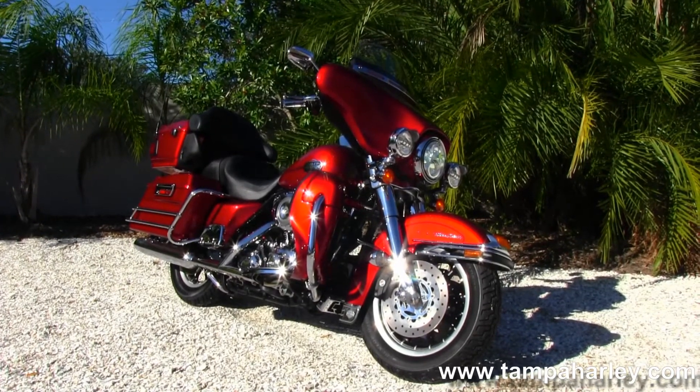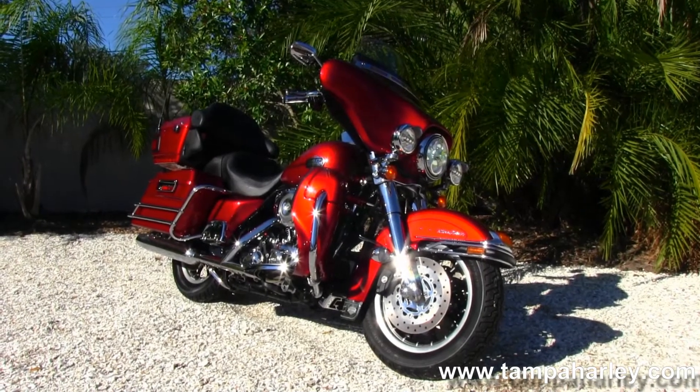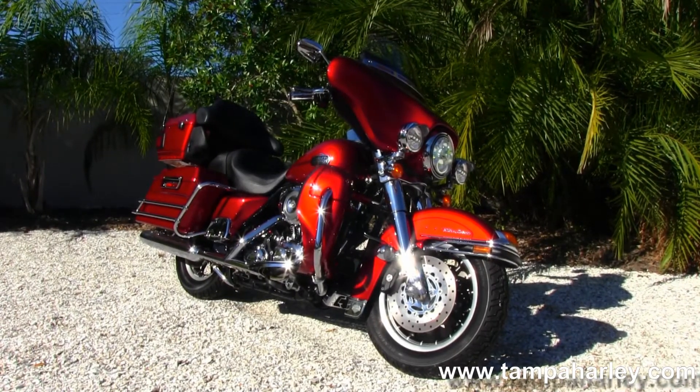We ship used bikes anywhere in the world, so check out this Ultra Classic and the rest of our royal inventory by logging on to TampaHarley.com. We're always open 24-7, and remember to have one righteous, eye-popping, terrific Harley day.